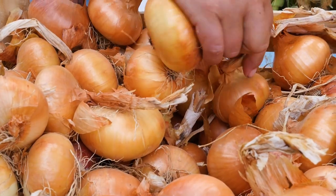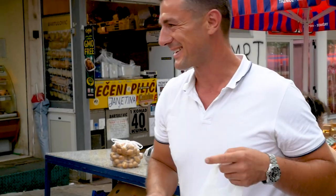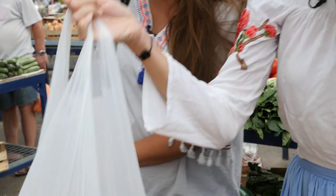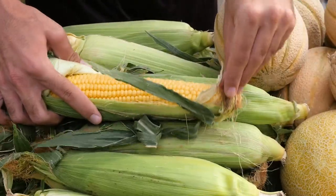So now just potatoes? Yeah. Let's get them from this nice young gentleman. It definitely beats going to the supermarket. Yeah, you can see there's plenty of everything.